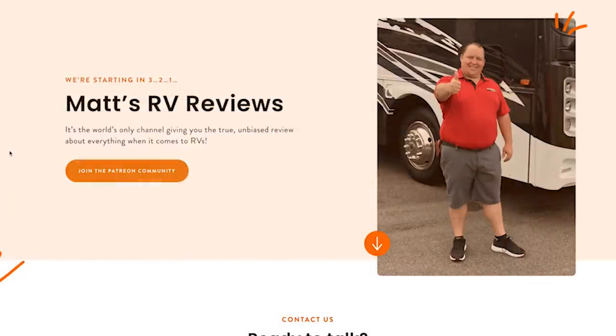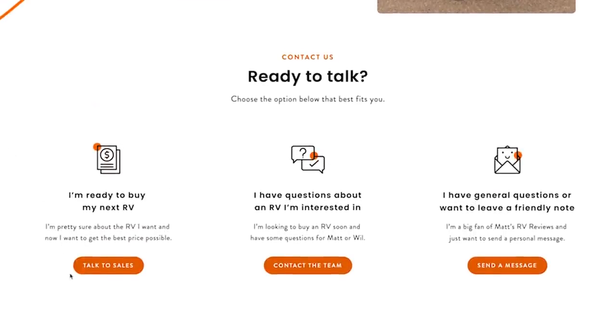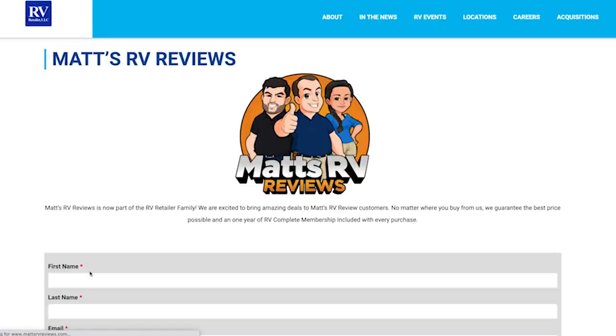And Andrea, would you like to show everybody the kitchen? Before you do, I'd like to remind everybody that we are a part of RV Retailer now. It doesn't matter where you live or what RV you want to buy — all you have to do is go to mattsrvreviews.com and fill out that first contact tab. We are going to take the best care of you and get you a phenomenal price. That's why we're here at our dealership partner, Motorhome Specialist, today.